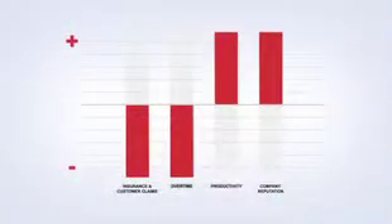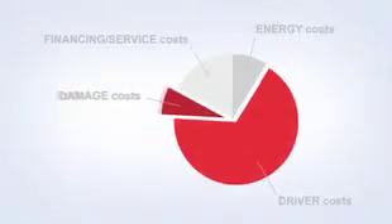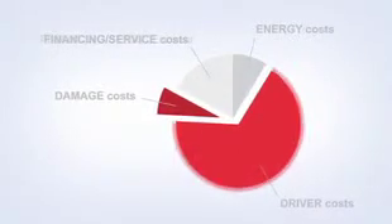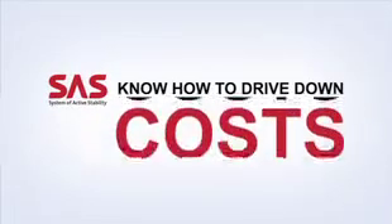That is why Toyota trucks with SAS know how to reduce costs due to damaged goods. Each of the six advanced SAS functions supports excellent safety, improved comfort and higher productivity. They all work together to reduce driver costs and damage costs, delivering savings that you can see right away. That is why you can be confident that Toyota trucks with SAS know how to drive down your costs.